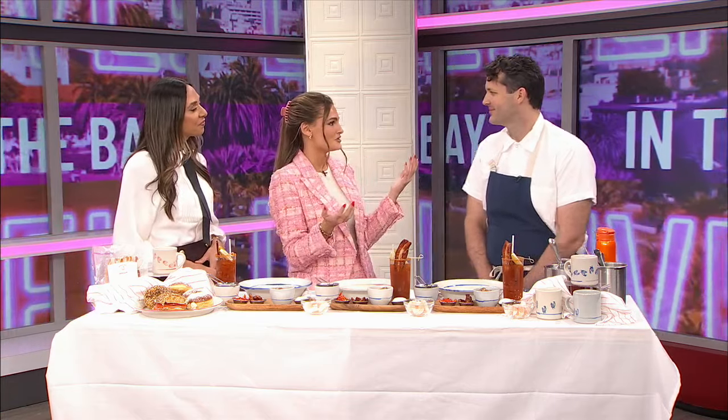Everything on the table smells so good. We can't wait to try the shrimp and grits we're going to taste here. Will you just talk to us a little bit about Early to Rise and what you do there? Early to Rise grew out of a pop-up that we did for years, and the whole thing was always to be this really warm, inviting place with simple food that we just put an awful lot of work into.